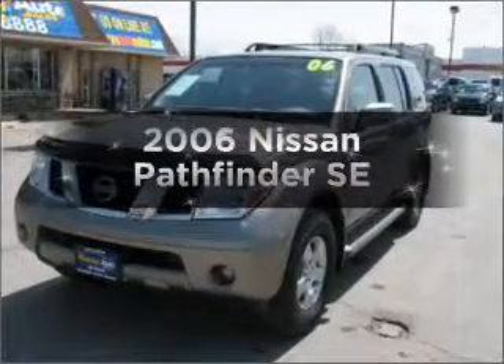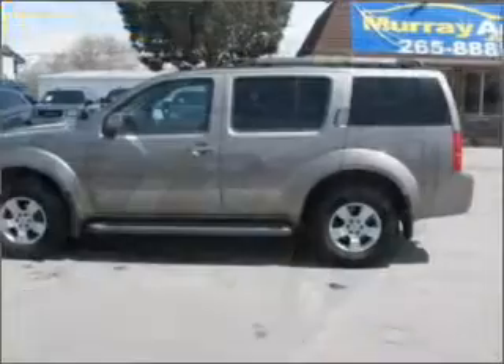Introducing the 2006 Nissan Pathfinder. This is the set of wheels you've been looking for.